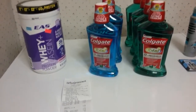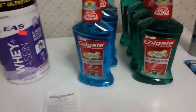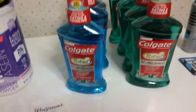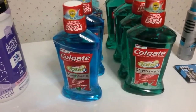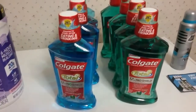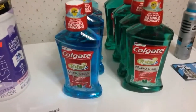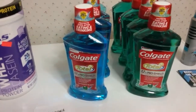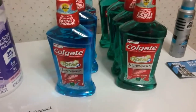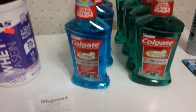Hello everybody, this is my Walgreens haul. The Colgate this week is two for seven dollars, and there is a two dollar manufactured coupon on coupons.com. If you use two of them, you pay three dollars — whether you use points, a Walgreens gift card, or cash — you only pay three dollars and you get back three, making them free.